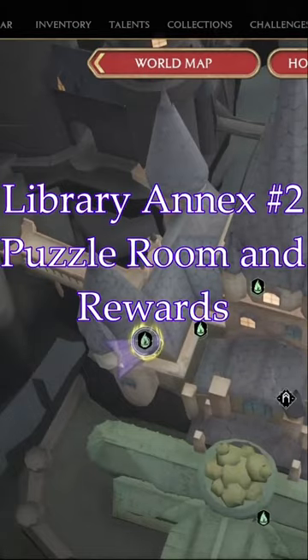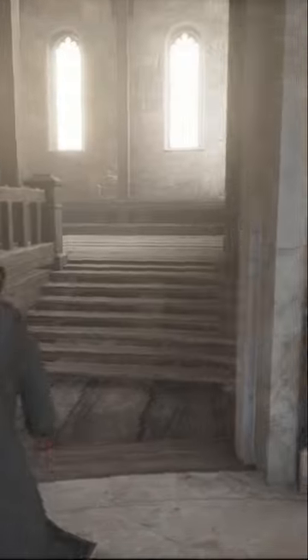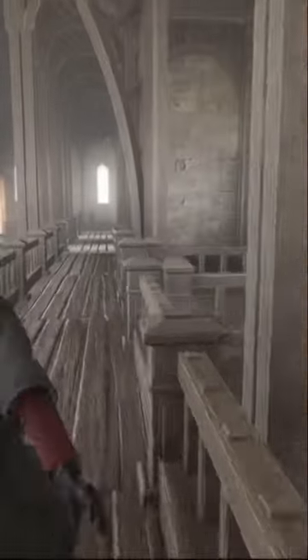This is the second of three puzzle rooms that you'll find inside the library annex segment. You want to go to the divination flu station that you can fast travel to, and follow through the pathing that I have here.